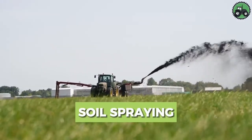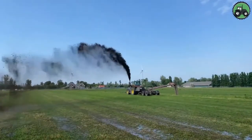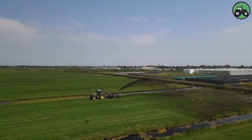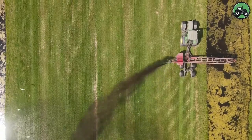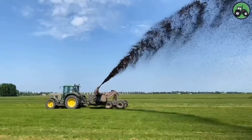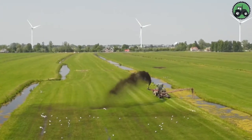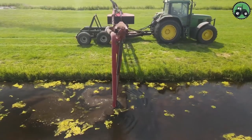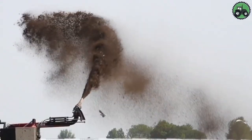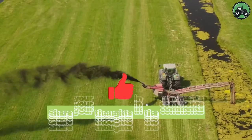Explore the world of soil spraying with the Muijiman Groen and Gronnder Werken. This intricate process revolves around the precise application of various materials, including nutrients, mulch, or other substances, directly onto soil surfaces. This practice plays a pivotal role in enhancing soil quality, fertility, and structure, ultimately promoting healthy vegetation growth. Their expert techniques ensure the efficient and accurate delivery of these materials, contributing to improved land use, sustainable agriculture, and thriving landscapes.